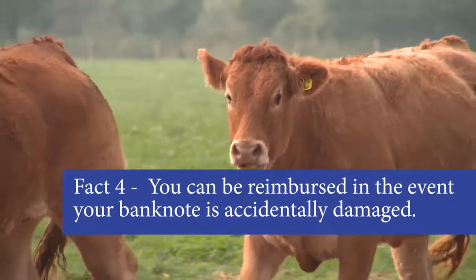No joke — there was once a farmer in the Netherlands whose cow ate a euro banknote. He took back the pieces and got a replacement for it. If you lost your note, they can't help you there.